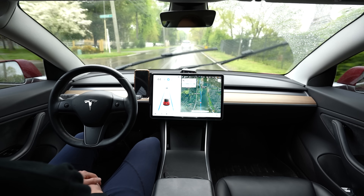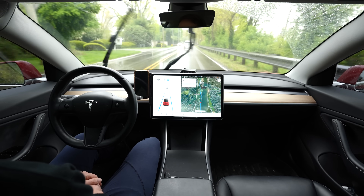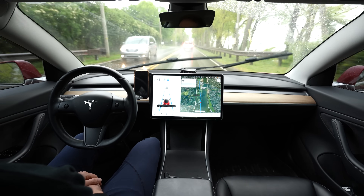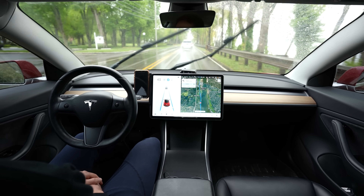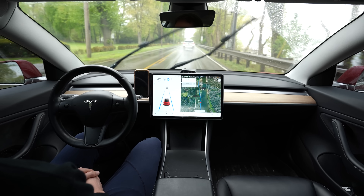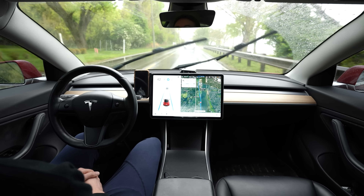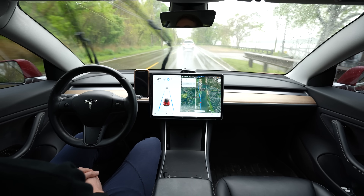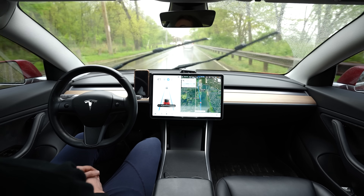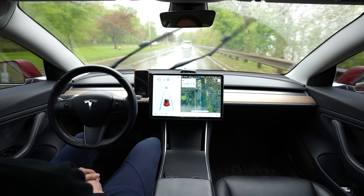The company does struggle in certain areas, and the naming of full self-driving capability kind of forced them into a corner. I believe they had the best intentions — they needed to name it something that sparks interest and gets people to buy it. But they also needed to make sure users know in the fine print or when enabling it in the car: you're still in control, you need to be a responsible driver, maintain full supervision, and keep your hand on the wheel. A lot of people in the public just see 'full self-driving' and think it drives itself — it doesn't completely.